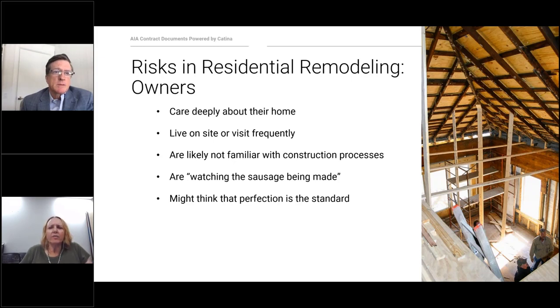Residential remodeling has some specific risks for owners. They care very deeply about their home and it's very personal, and they often live on the site or visit it quite frequently. Clients are often not familiar with the process of construction — it's like they're seeing the sausage being made, which is sometimes scary and intimidating because there are a lot of parts that make up the actual production in remodeling a house.